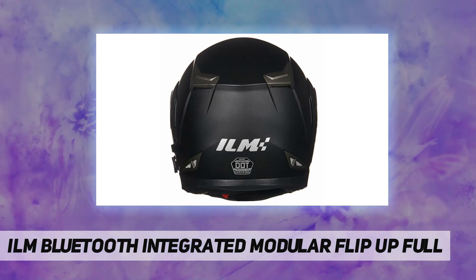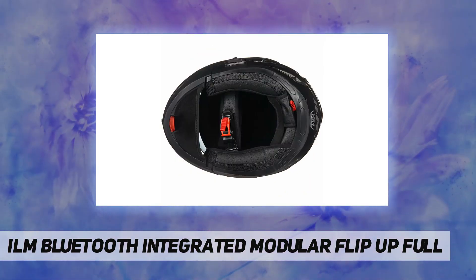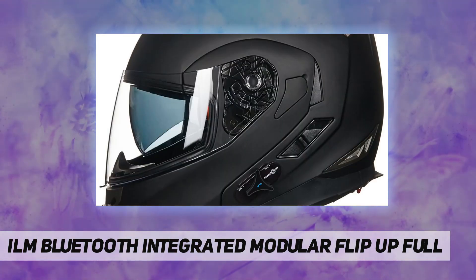Charge the battery for about half an hour to wake it up — the Bluetooth function will be restored after charging. If there are any missing small parts with the item received, please contact ILM customer service for help.